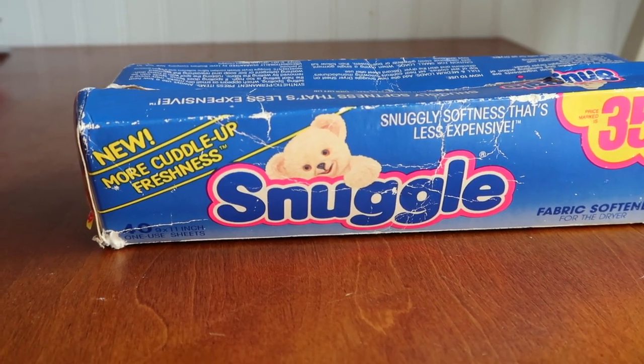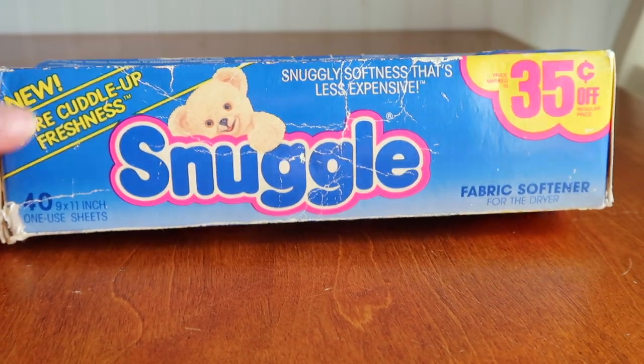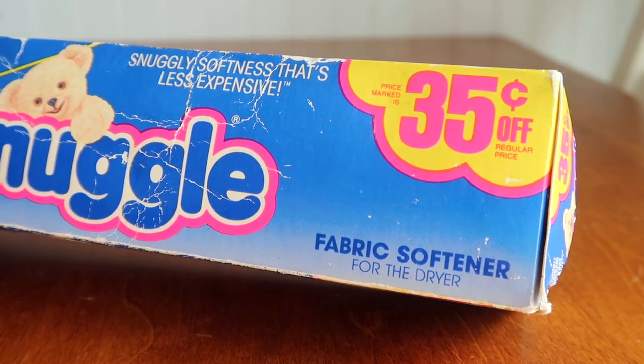Hello friends, Running Kimono here. Today's video is a little bit different — I am kind of unboxing and looking at some dryer sheets that are 38 years old. I'm not making this up.